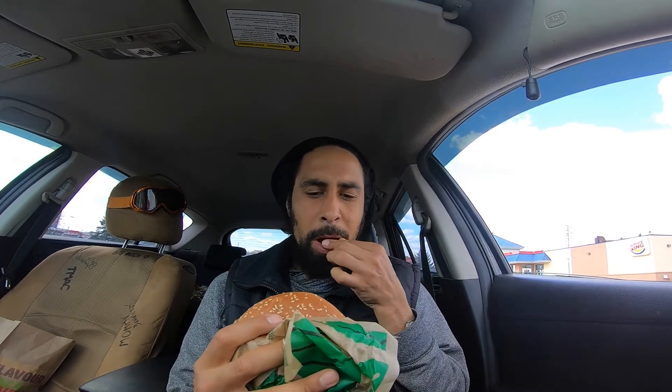I'm going to take my first bite — actually, I'll try the patty first. It's kind of dehydrated. Not much moisture to it. I feel like it's been cooked on the regular grills.